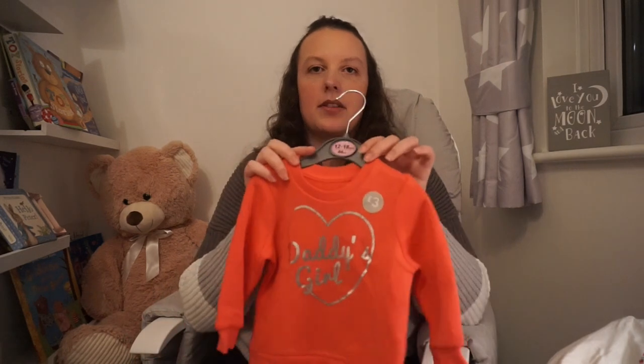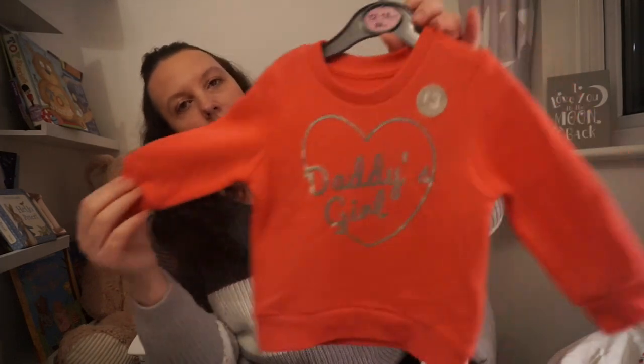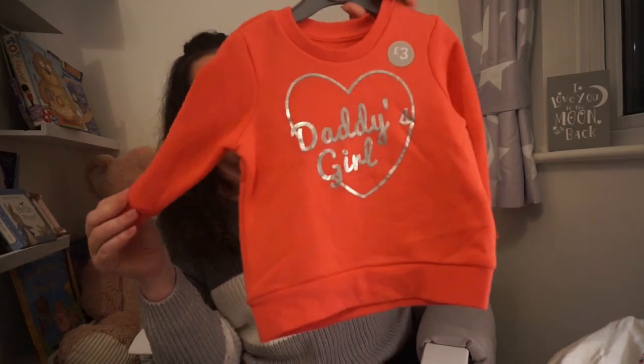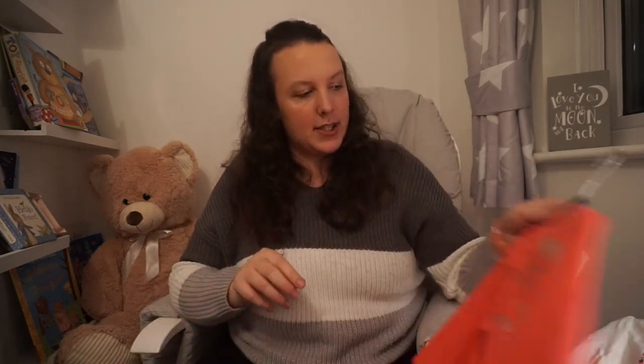This one won't fit her until she's a bit older because it's 12 to 18 months — they didn't have it in smaller sizes. But look at the colour and it just says Daddy's Girl in silver that glistens in the light, it's just a little jumper for £3. I'm going to put it away in that storage box at the bottom of her wardrobe — I have a plastic storage box where I put all the clothes in bigger sizes ready for when they'll fit her.